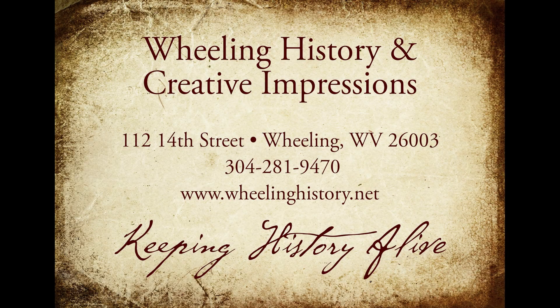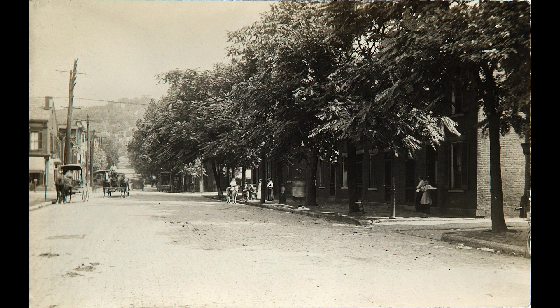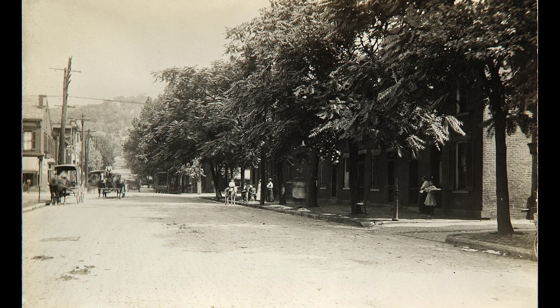Here's a new story dissecting Wheeling from Creative Impressions and Wheeling History. I've been wanting to show these pictures for a long time, and it might take me more than a minute to tell this story. These are so beautiful — they were taken late 1800s, early 1900s.